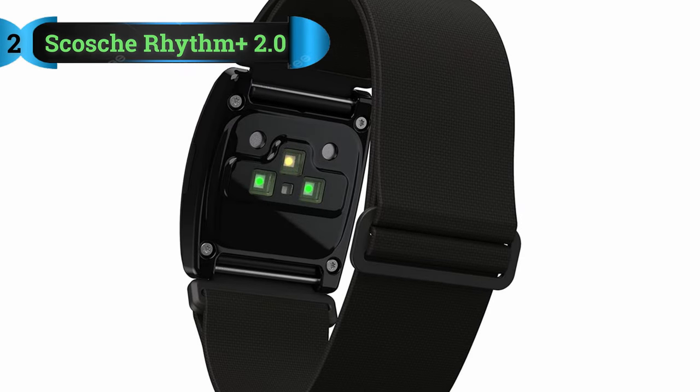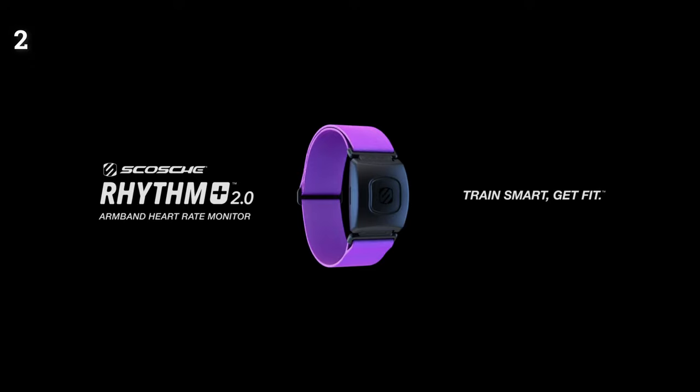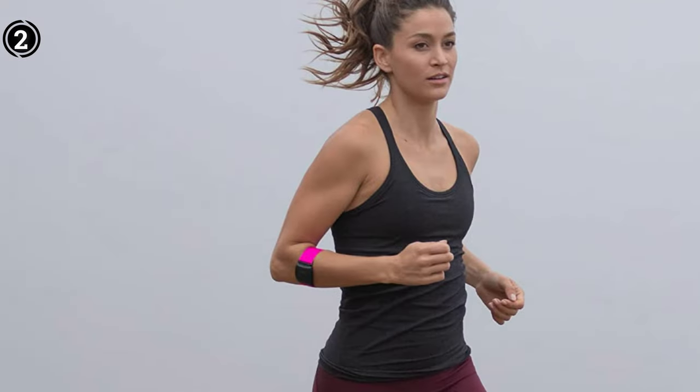Scosche Rhythm Plus 2.0. The Scosche Rhythm Plus 2.0 is similar to the Rhythm 24, but with a few differences. First, the design is more comfortable and less bulky. Second, it's fully waterproof up to 1 meter, so you can use it while swimming. Lastly, there is no onboard storage, but that doesn't matter as long as you use it for the Peloton bike.